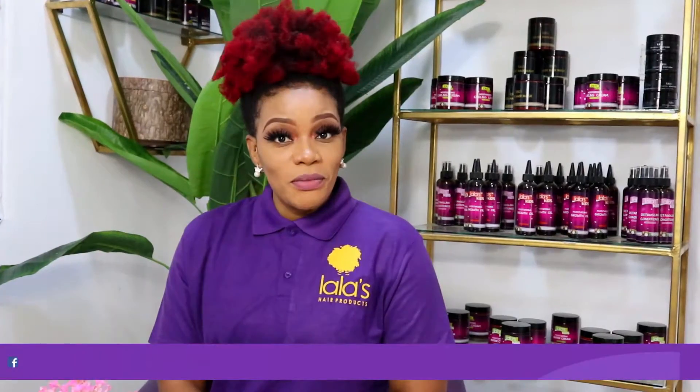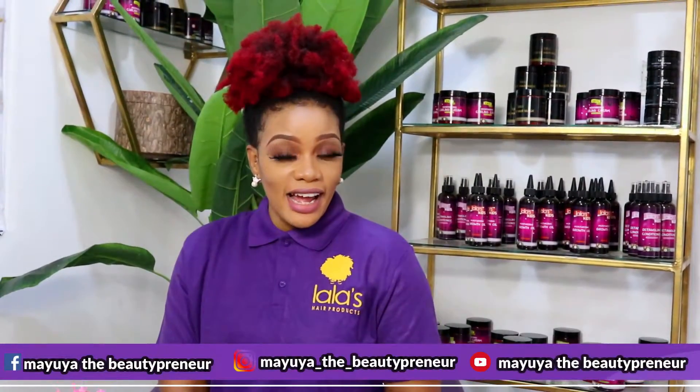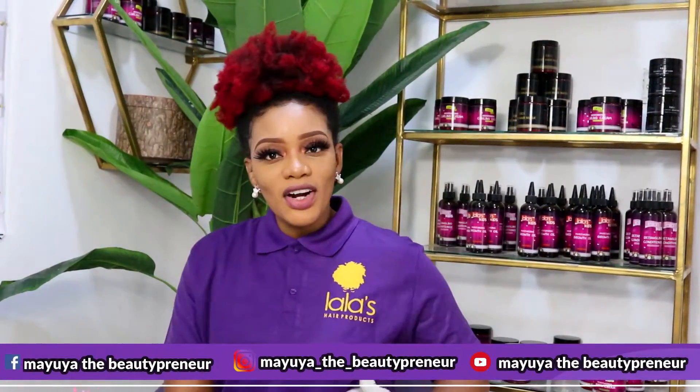Hey guys, it's Mayuya, the beautypreneur. Today I'm representing all of your products, as you can see on my t-shirt, and welcome to yet another exciting episode of Lala's Hair Products. Today we're going to be sharing with you the product ranges that are available with Lala's Hair Products and what exactly you can use each product for.